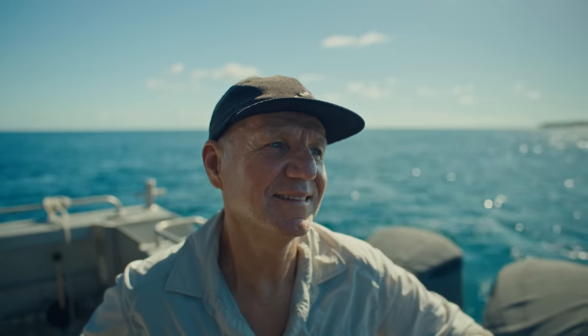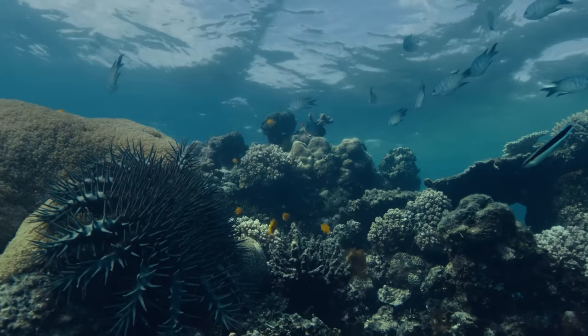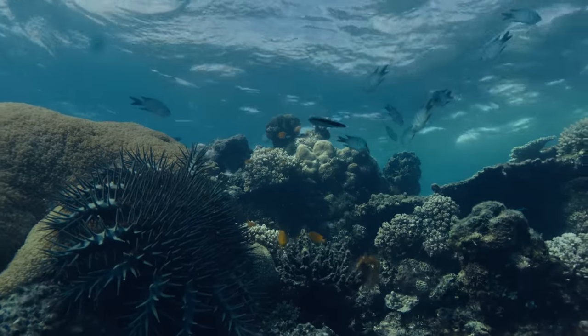When we started working on this over 40 years ago, people were still using punch cards — we couldn't envisage this at all. This is just the beginning of our collaboration with CSIRO. This project has the potential to scale broadly beyond the Great Barrier Reef.